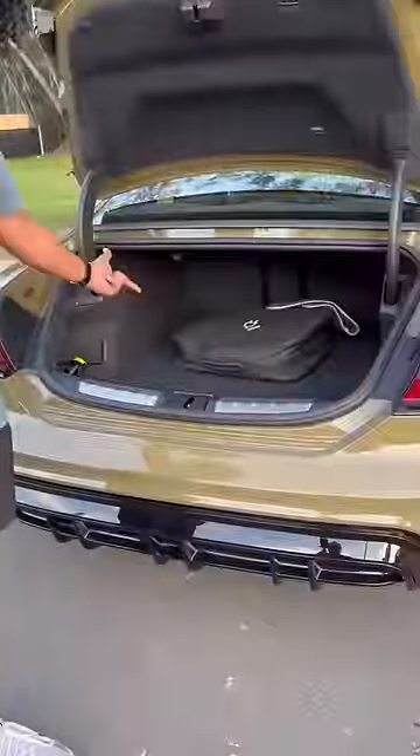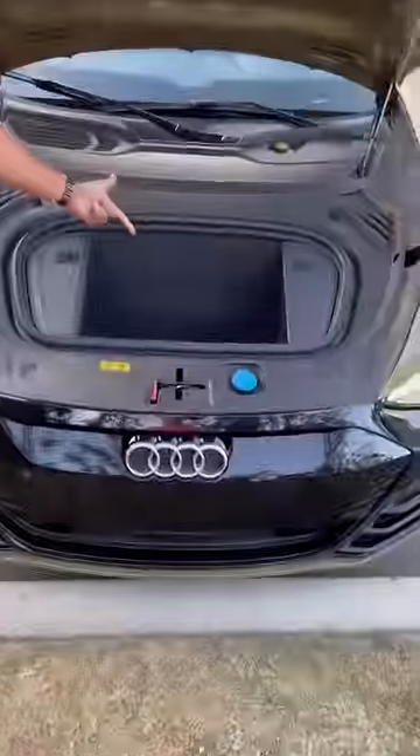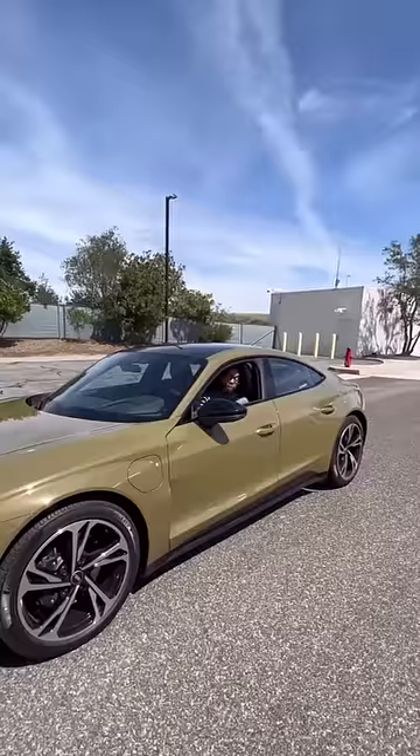It's also practical — you have storage space back here, seating for four, and because it's electric you get a frunk. Nobody wants to wait an hour to charge their electric car, which is why this one takes just 22 minutes to get back up to 80%. Pretty quick.